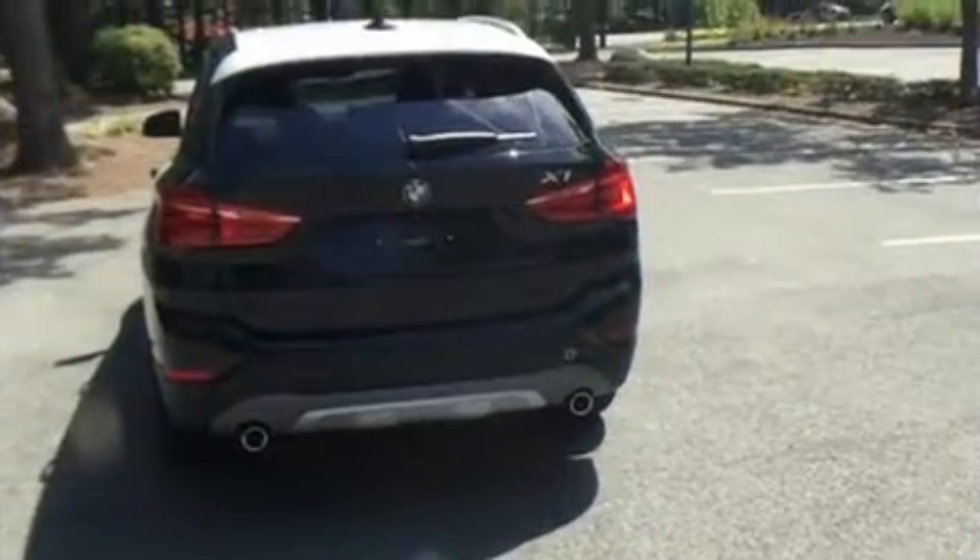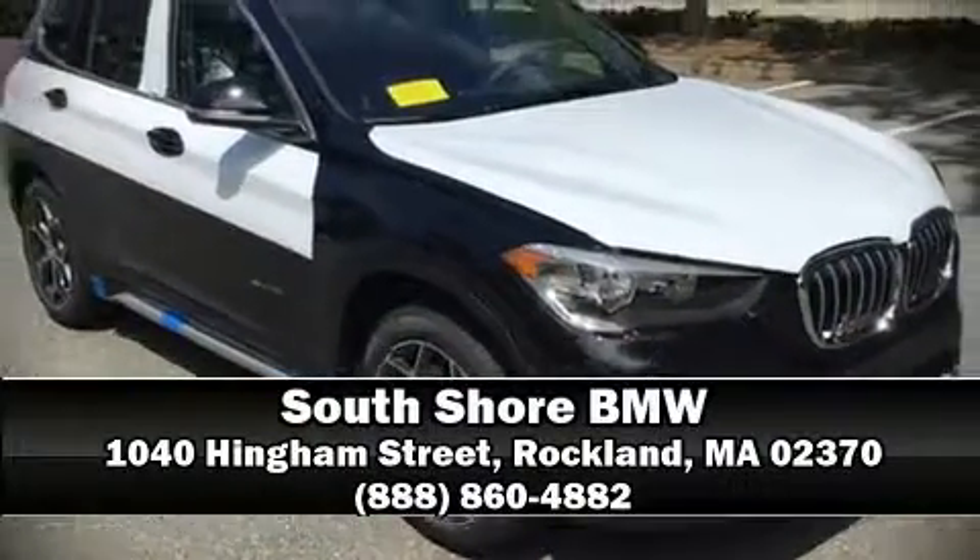Our sales reps are knowledgeable and professional — stop in and take a test drive.